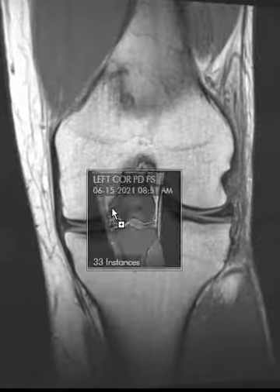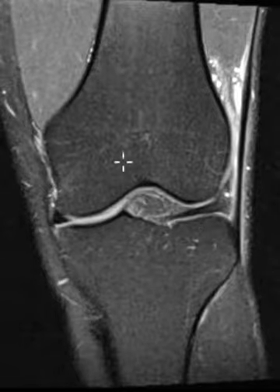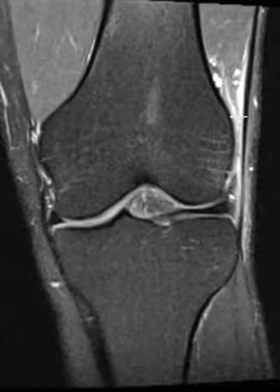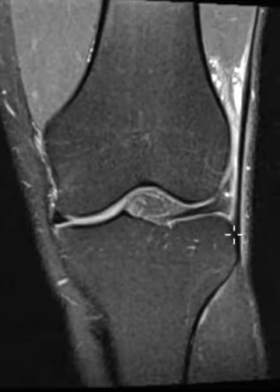I'll put up the PD fat sat sequence. On the PD fat sat, fat is suppressed — marrow is dark, subcutaneous fat is dark — and any inflammation or edema really lights up. You can see this abnormal bright signal between the femoral condyle and the iliotibial band. Here again is Gerdy's tubercle coming up.